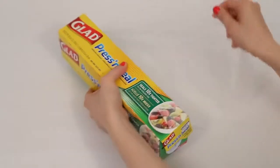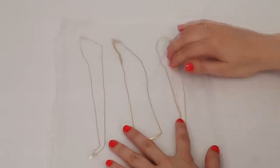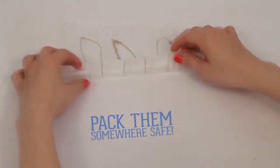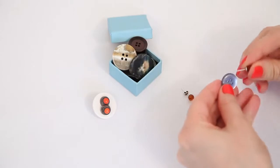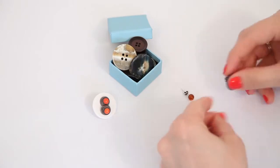Keep delicate jewelry secure and tangle-free by laying them out on a sheet of press-and-seal plastic wrap. Place another sheet on top, then seal, roll, and pack away somewhere safe. A great tip for keeping earrings together is to secure them through the holes of a button — this way, they can be tossed into your cosmetic bag and still be super easy to find.